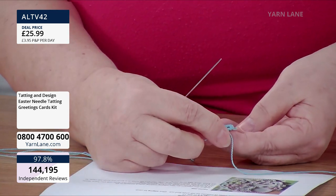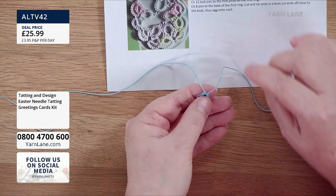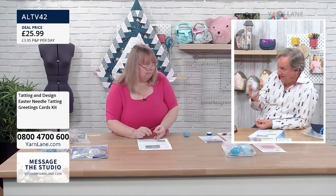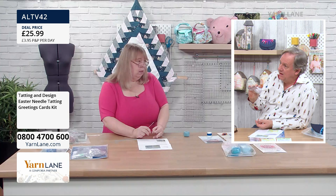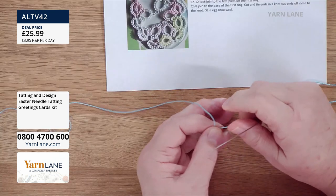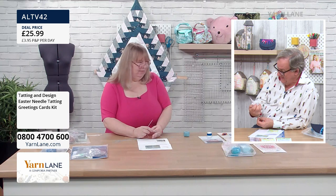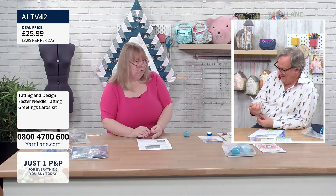We pull that through the loop and then continue to pull — and as we pull, you'll see there's a ring. Oh, my word. It's very delicate, isn't it? Now, I'm actually using a thicker thread than what's in the kit because you wouldn't see it on TV — the thread in the kit is 100% Egyptian cotton, a size 20 six-cord thread, and it's colour fast. It comes from America and it's also used for crochet, sewing, and quilting.